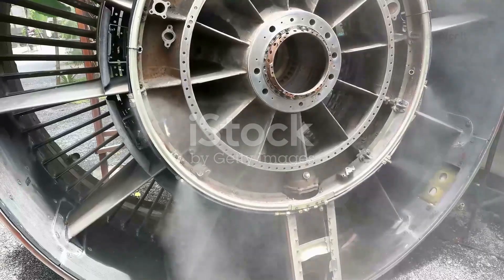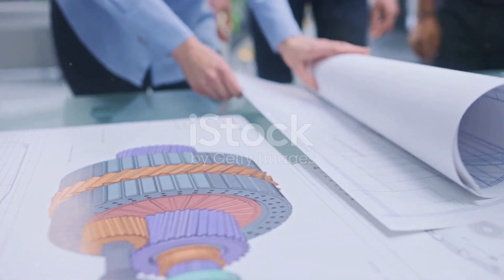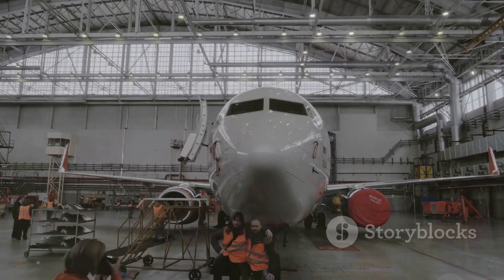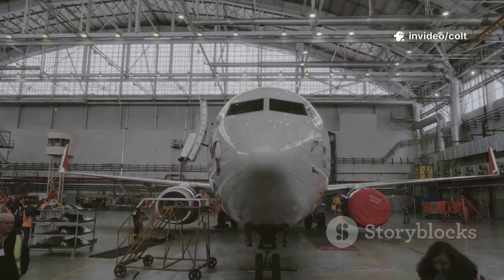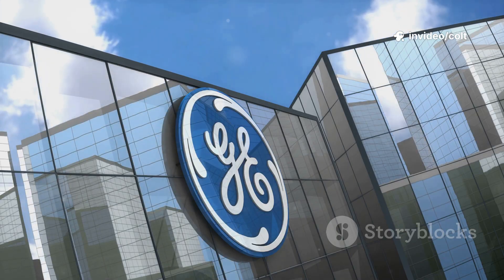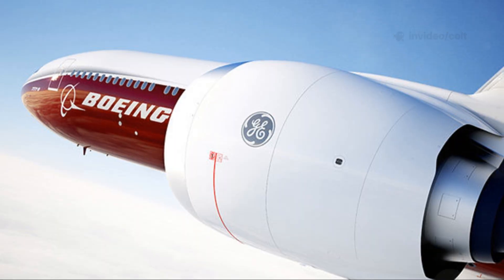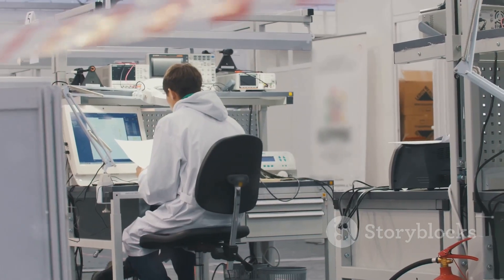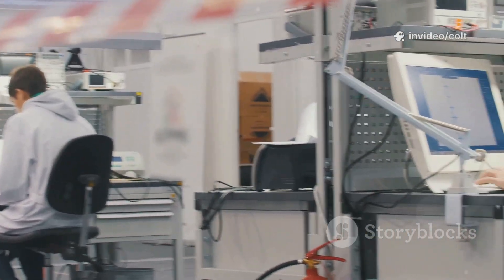Every great machine has an origin story, and the GE9X's began with a challenge. Boeing needed an engine that was not just powerful but spectacularly efficient. GE Aviation stepped up, aiming to create an engine that would set a new industry benchmark. The mission was clear: create an engine that would redefine long-haul travel. The development journey was a Herculean effort, involving thousands of engineers.